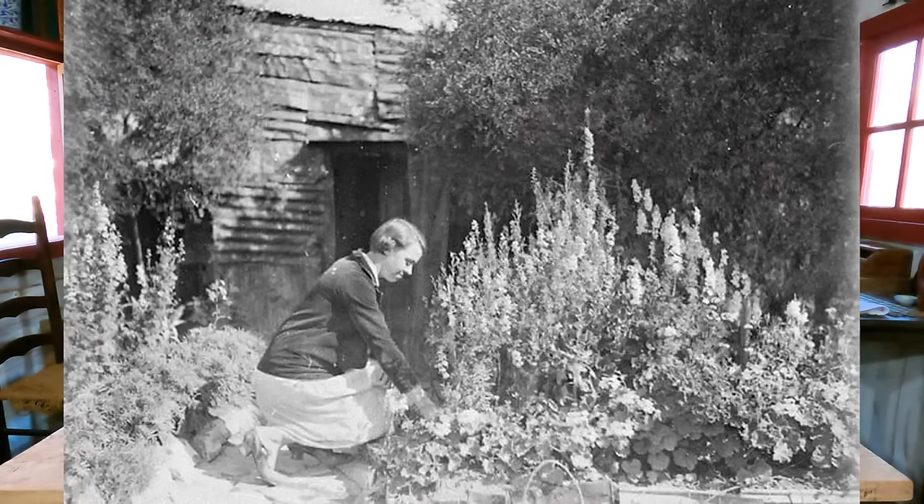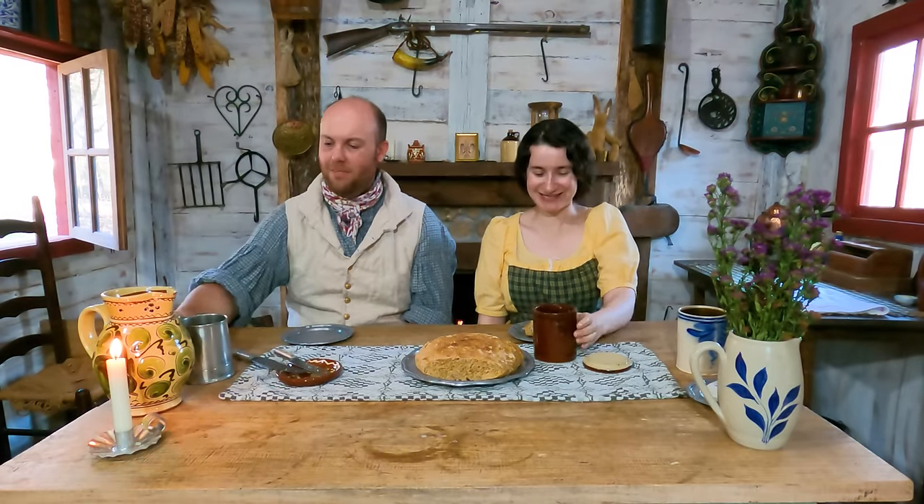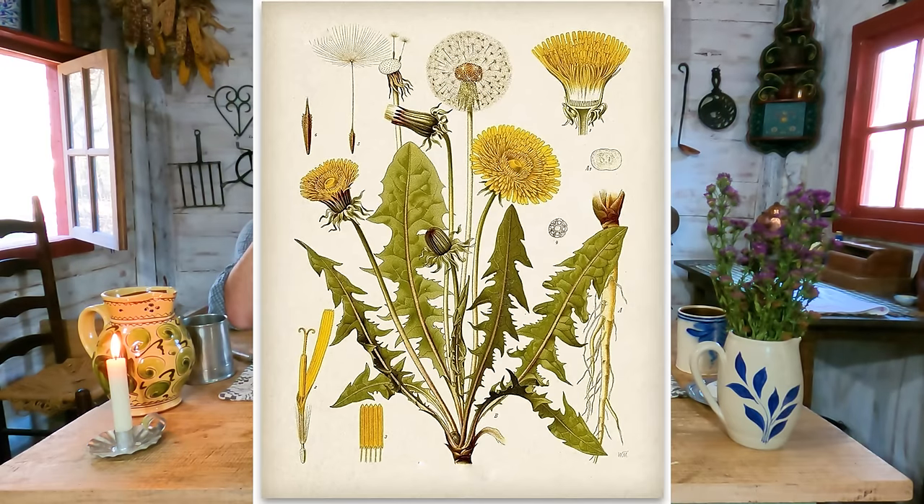People just have this stigma against dandelions - it's a weed. I kind of think that since the Great Depression, everyone was foraging for dandelions, and now we associate dandelions with poverty. But dandelions taste absolutely amazing and they're very healthy for you. Dandelion jelly is made from the yellow flowers and it tastes like honey. It's also called dandelion honey - that's another name for it.